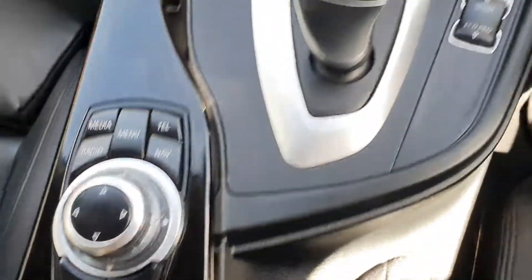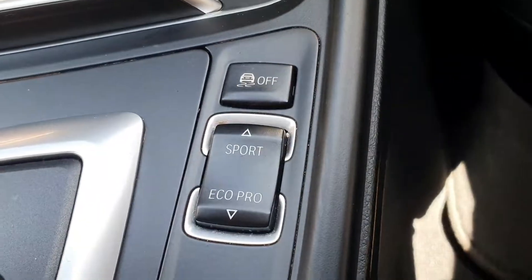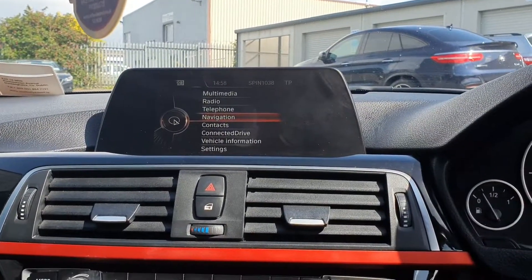In the centre you have your centre armrest, multimedia command centre, automatic gear stick, different functions for your driving, dual climate control system, a CD player, and a small digital screen with many different functions.